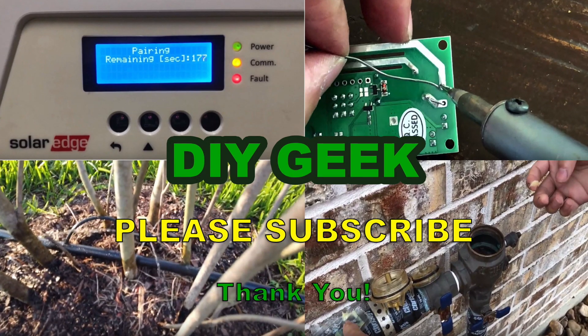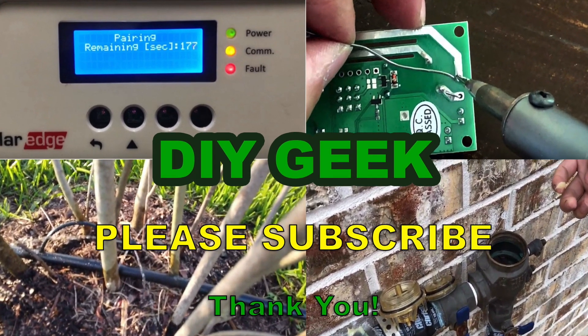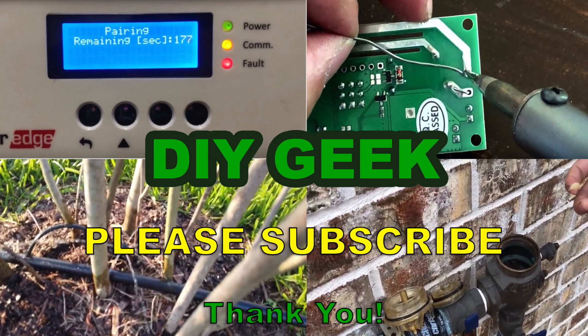If you find my video useful, please give it a thumbs up. Thank you for watching — please subscribe to my channel to see more do-it-yourself videos like these and support my channel. Thank you.